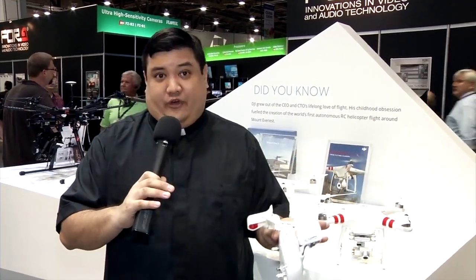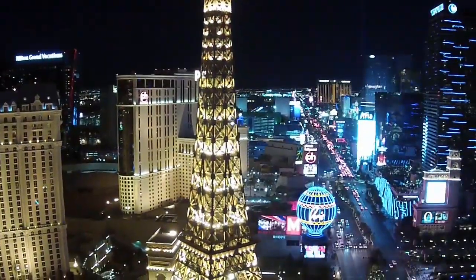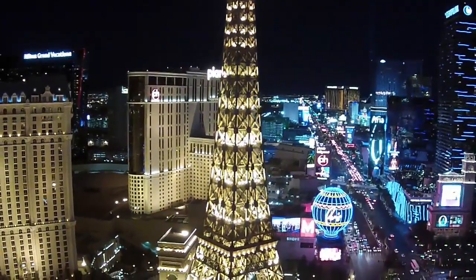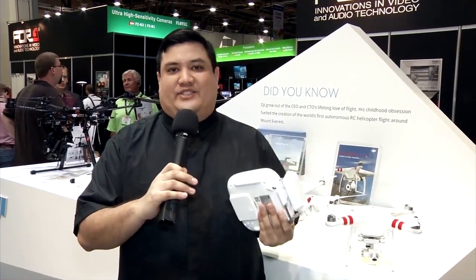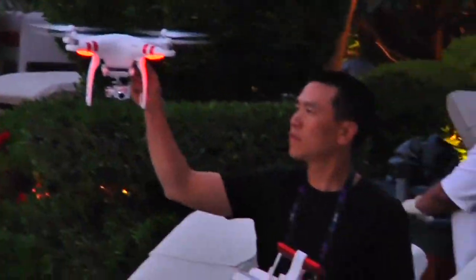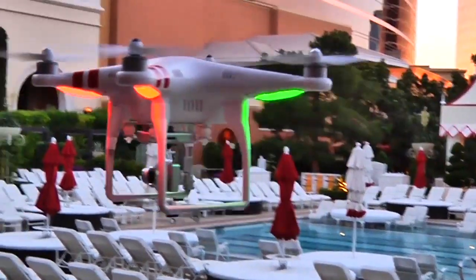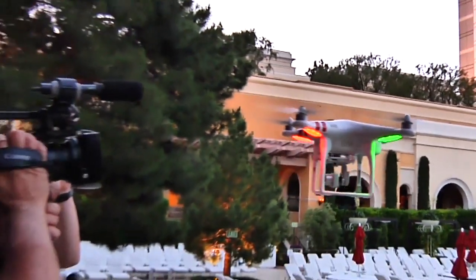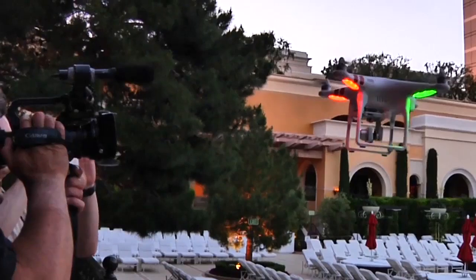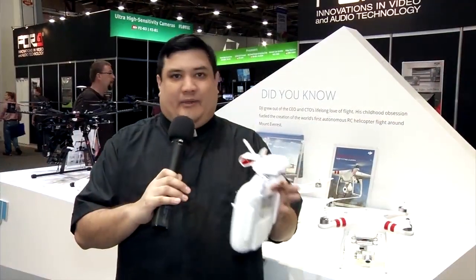We've got plenty of footage of this drone in flight from Showstoppers, and footage from the booth showing the fine control they have of positioning — altitude, longitude, latitude. The last feature I think is going to be essential and become the norm for these devices is the GPS home feature. When you get this into an area where it can receive a GPS signal, it knows it's home — so if you lose connectivity, if your controller dies, or the Wi-Fi cuts out, the drone won't crash or fly away. It will come back to the position it knows as home.